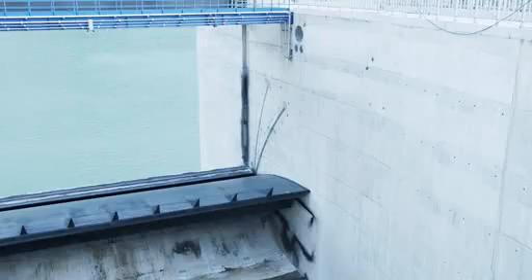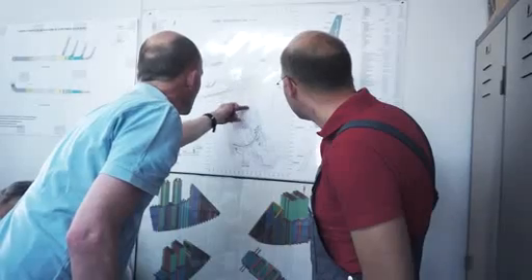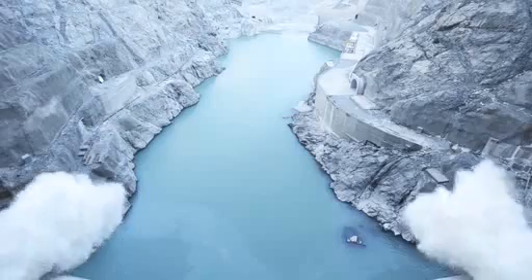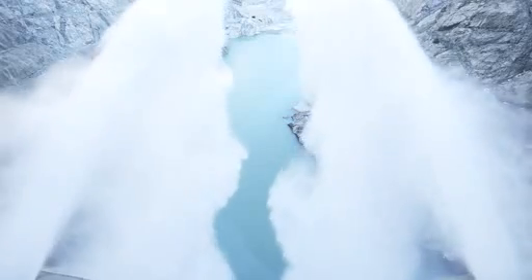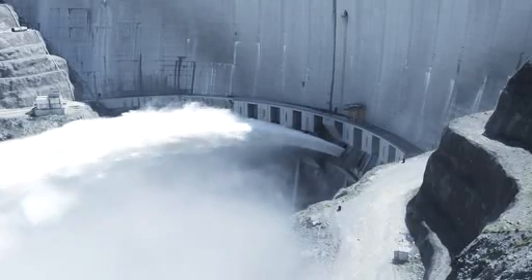The two flap gates can channel up to 2,250 cubic meters of water per second. Here also, the opening and closing has to occur synchronously and delay-free on signals from a distance of approximately 1,250 meters.